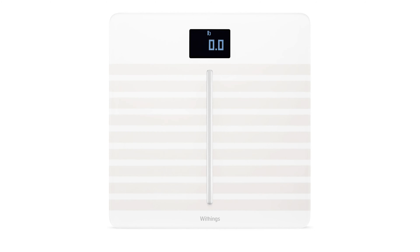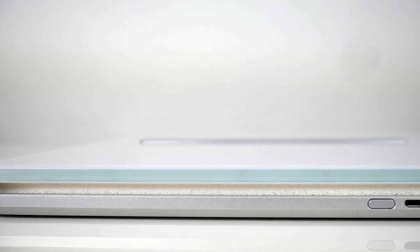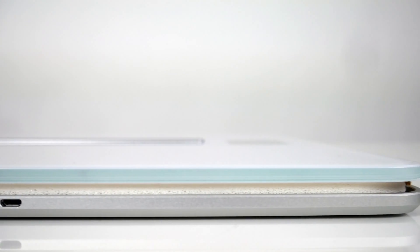The scale is 0.7 inches thin, strong and stable thanks to its tempered glass and solid aluminum base. There are no feet to adjust. It's accurate on any surface including carpet, and patented position control technology includes on-screen indicators that guide you to a perfect stance.